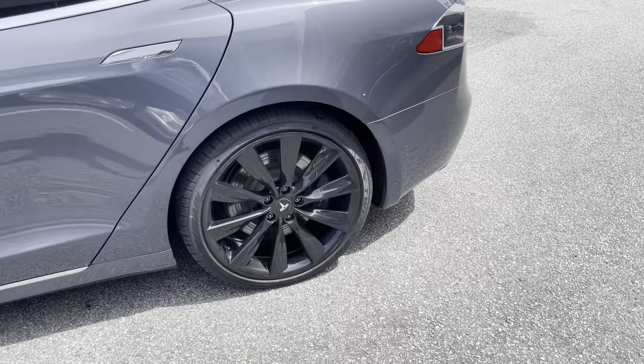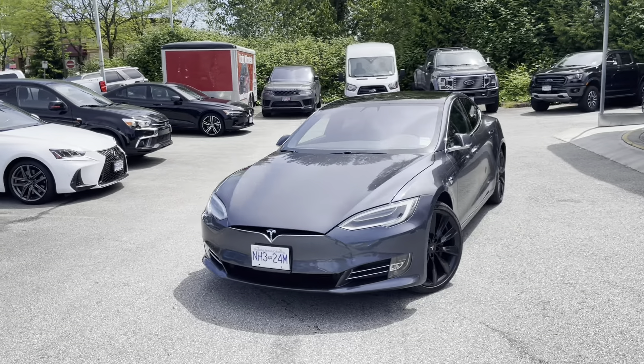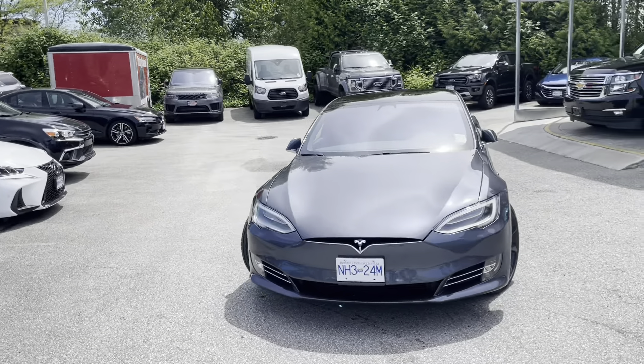Look how massive and nice those wheels are. This Tesla also has air ride suspension, so the ride height can be adjusted as well — we'll have a look at that on the screen in a second. The new facelifted look is very sharp; I like it a lot.